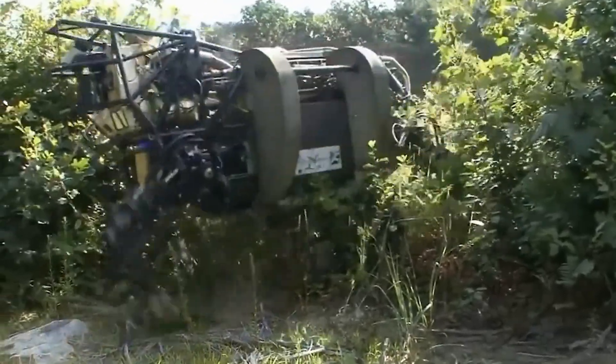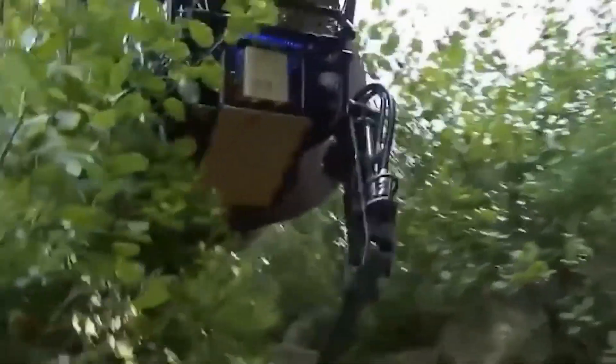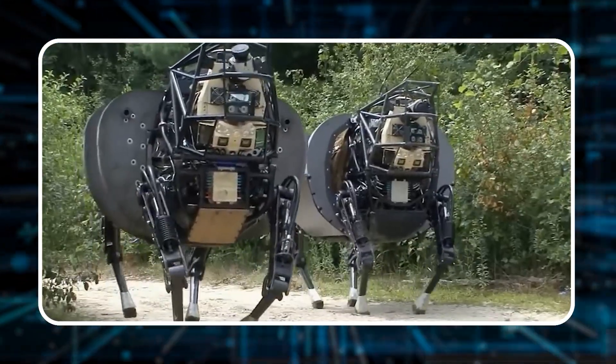However, despite all the advancements and significant investments, the Big Dog project was ultimately shelved in 2015 because it was too noisy for stealthy military operations. Interestingly, in 2013, they gave Big Dog an appendage, showing it could manipulate objects, hinting at a future where robots might playfully or ominously take over.